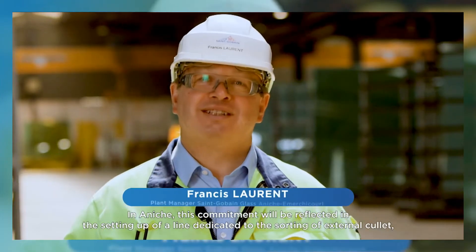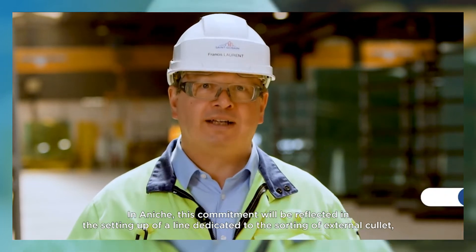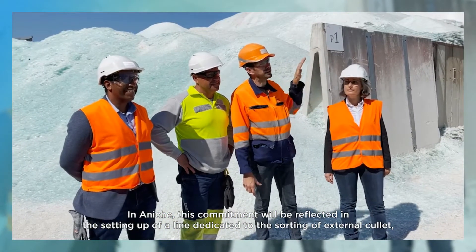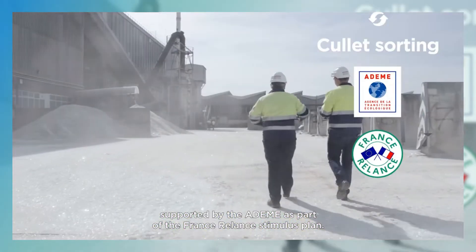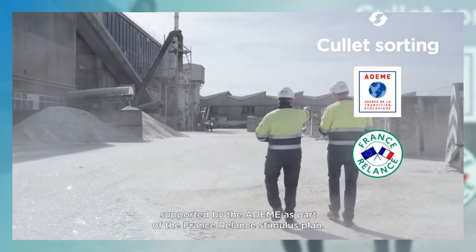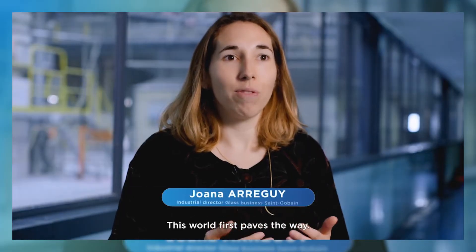In Anish, this commitment will be reflected in the setting up of a line dedicated to the sorting of external cullet, supported by the ADEM as part of the France Relance stimulus plan. This world first paves the way.